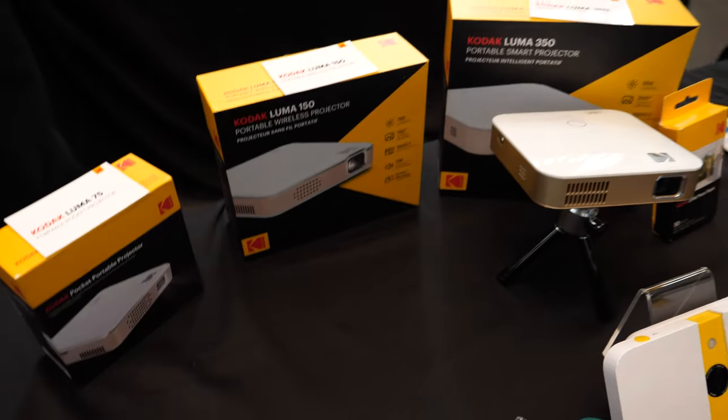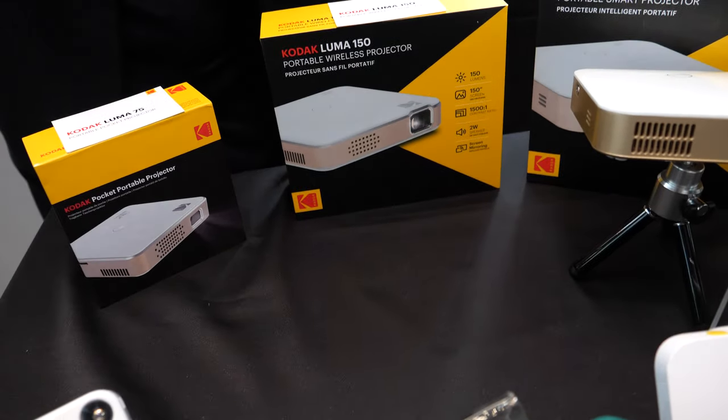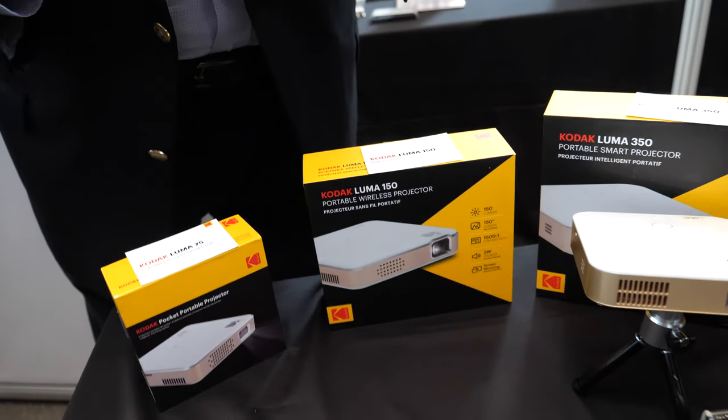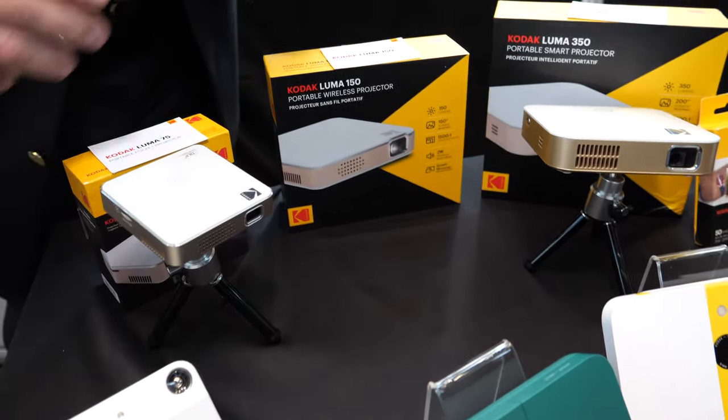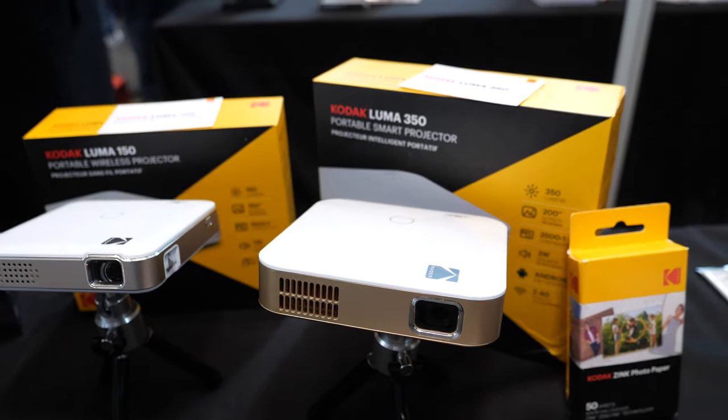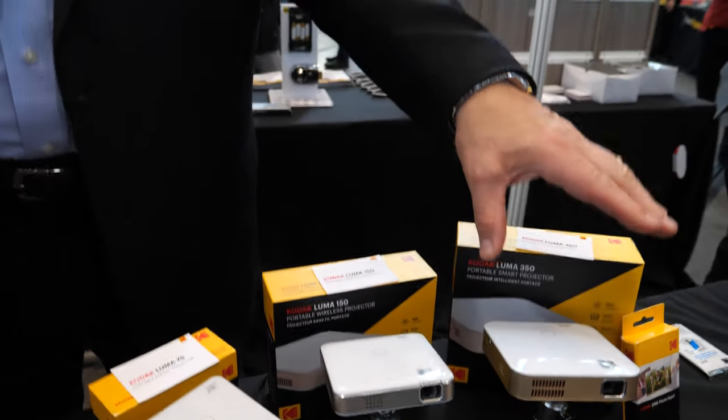And so what's the price on this? This one is just about $200 — that's the 75. The 150 is $249. And then the 350 is $340. The great thing about the 350 is it actually has built-in streaming capabilities so you can use Netflix and other services straight through. It works through Bluetooth and also through Wi-Fi.